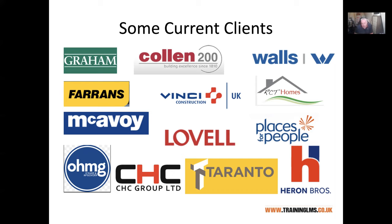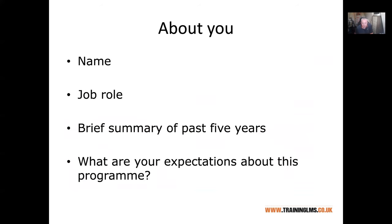Since I'm not talking to you live face to face, what would be useful is if before you start you could send me a very brief summary about yourself — your name, your current or most recent job role, a brief summary of what you've been doing for the past five years, and also your expectations about the programme. Why are you doing it? Is it to get into new employment, get a qualification, or does it form part of your company's strategy?